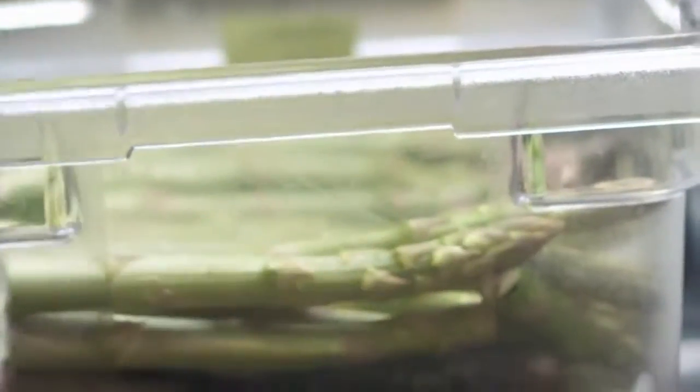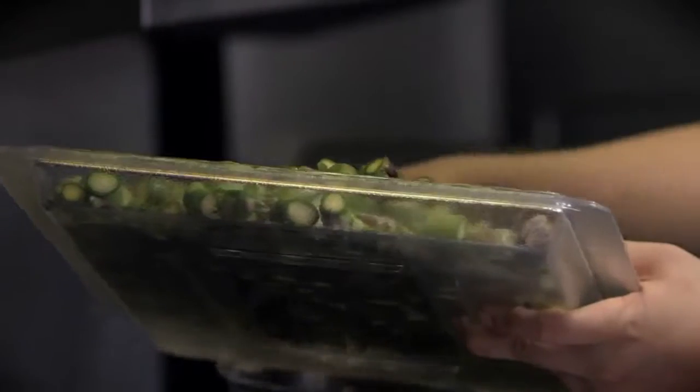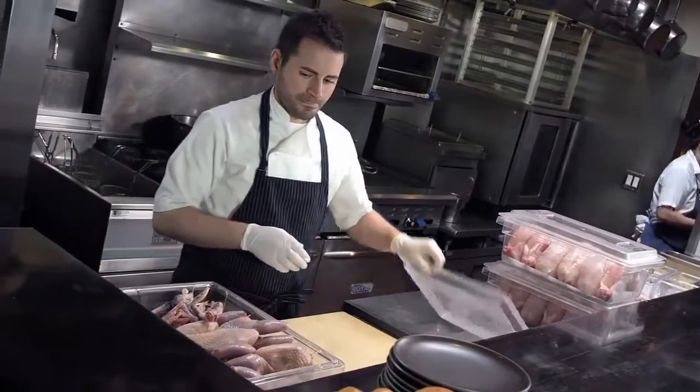Anytime you're choosing to bring something into an environment where you're working, you're talking about an investment. And anytime I'm choosing something to bring into my kitchen, to bring into my work, I'm looking to use things that are going to perform, that aren't going to let me down when I need them the most. I'm very careful about the products that I bring into my kitchen, the products that I choose, and I want them to perform as they're designed to.